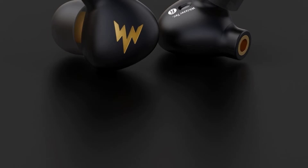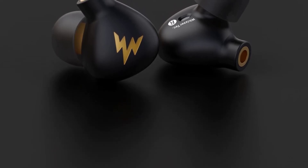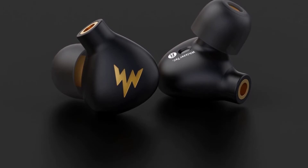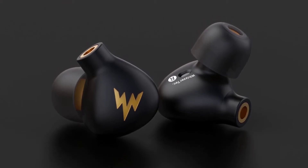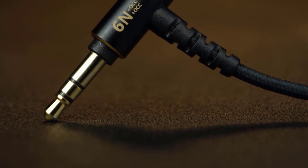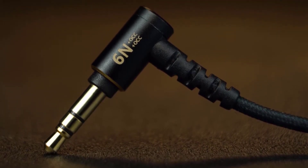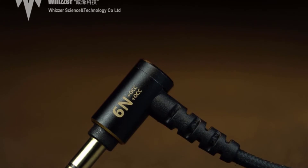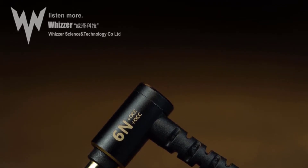Style in-ear, communication wired, vocalism principle balanced armature, volume control yes, wireless type none. With microphone no, model number A15 Pro, resistance 16 ohms, waterproof no, is wireless no, line length 1.2m, plug type L bending, support app no. Types include dynamic earphone, metal earphone, wired bass earphones, hi-fi earphone, and sport earphones. This is a very good option for you.